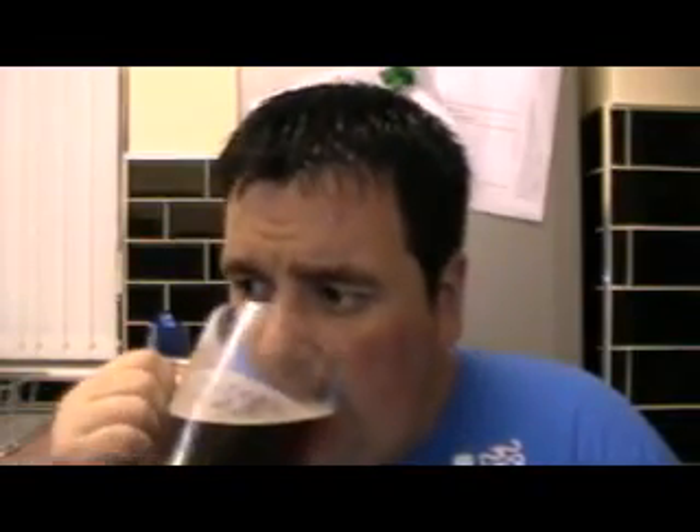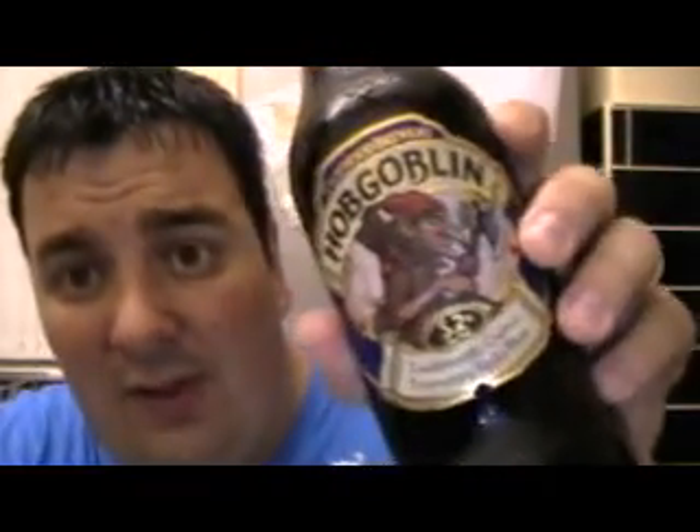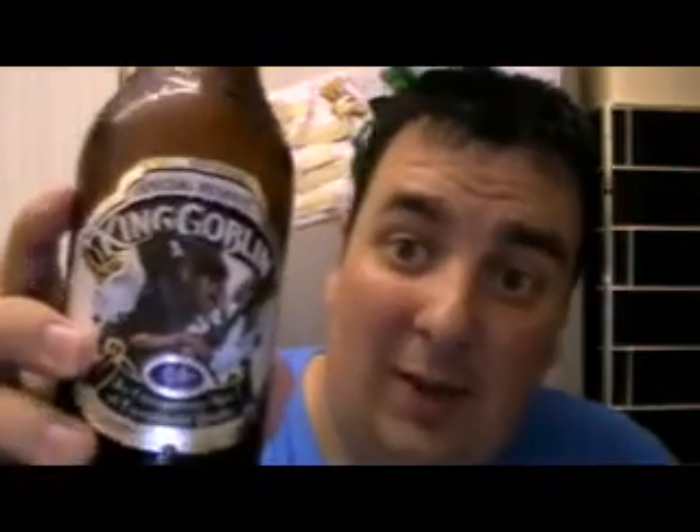Nice beer. I'd advise you people - if you like the old Hobgoblin, definitely go out and buy the King Goblin. It's like a step up, that's what it is. I'll tell you what it says on the back - all these ales have always got mad stories behind them. It says: 'Only ever brewed under a full lunar moon, with crystal malts and sovereign hops for a rich, smooth, subliminally satisfying taste of pure indulgence.' There you go. I wouldn't say it was quite that good, but it's a nice beer.